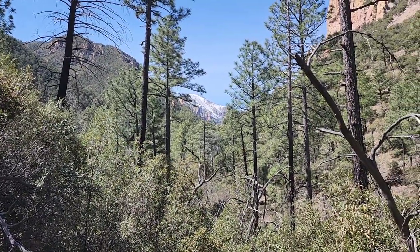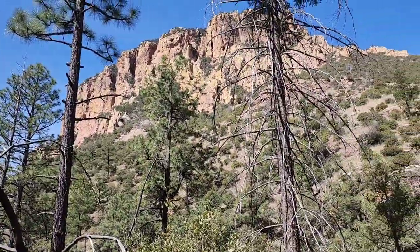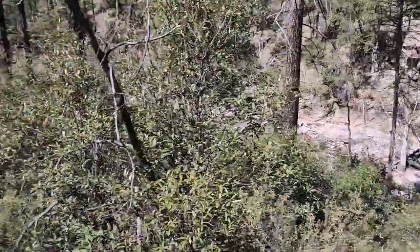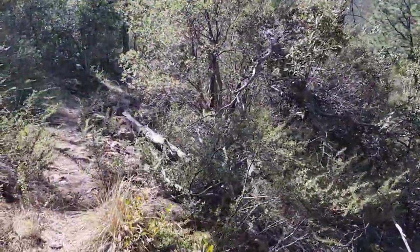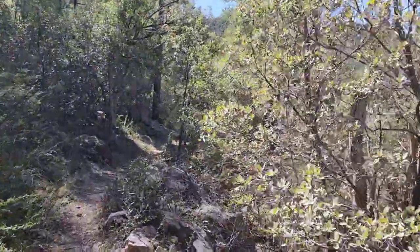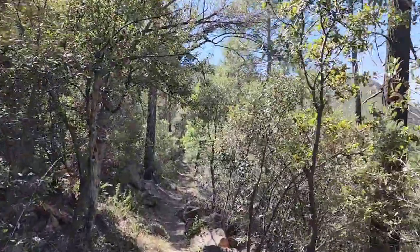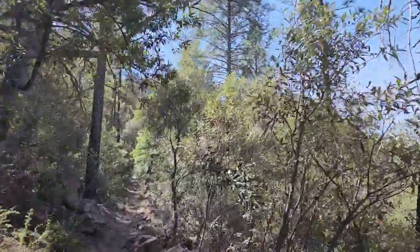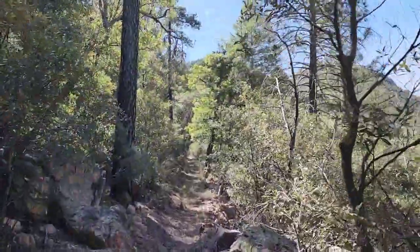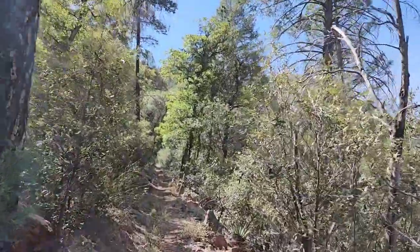That paid off pretty immediately. It just started going up a little bit — the creek is right there, we're maybe not even a hundred feet above it yet — but already an epic view. The trail looks like it's going to be going steadily uphill for a while, so the views should just keep getting better and better the further in we hike.